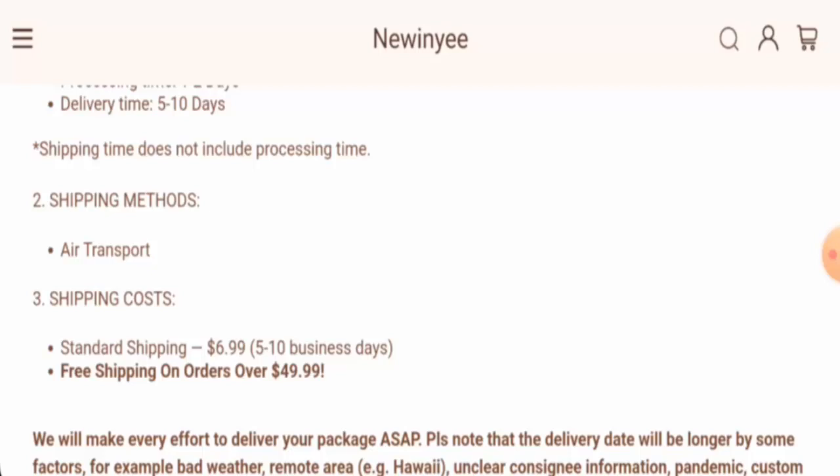The shipping rate is $6.99, and they offer free shipping on orders over $49.99.